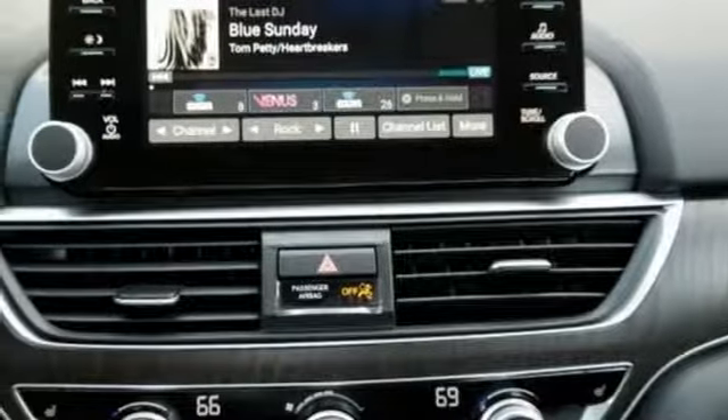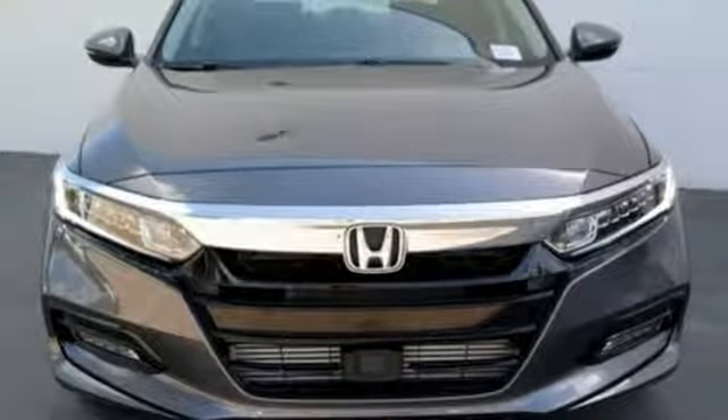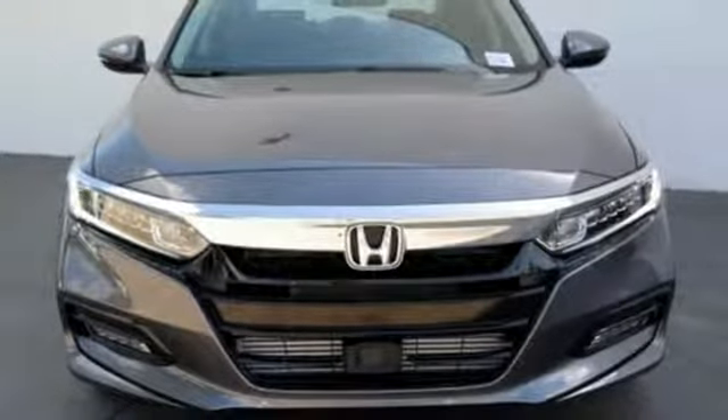And with Bluetooth, dual zone climate control, and a turbocharged engine you will enjoy your drive even more. Honda made no compromises with this distinctive Accord. Make it yours today.